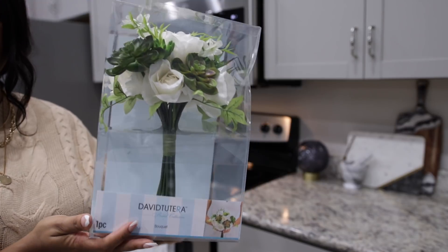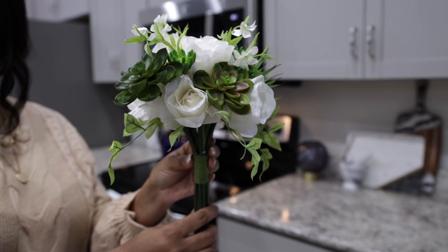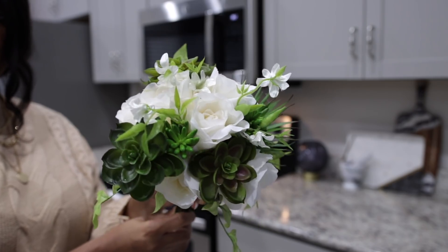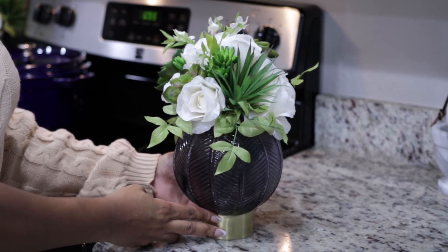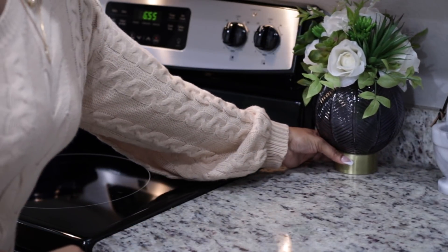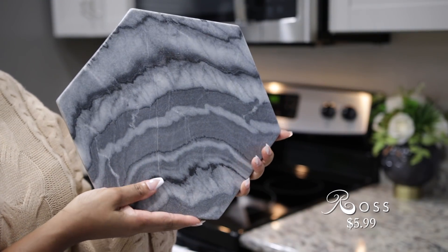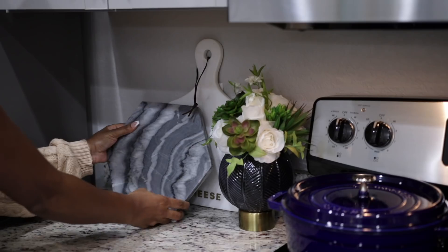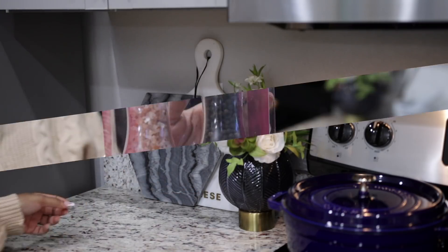Moving on to the kitchen — I found this really nice bouquet at Ross. It was only $4.99, such an amazing price. I have four of them: two in the bedroom and now two in the kitchen. I think white flowers look so elegant, that's why I love them so much, and I love how they mixed in the succulents — it's just such a nice floral arrangement. I also have this cheese board; I really love the design and the shape is so cute. I wanted to get a small one to style on my console.